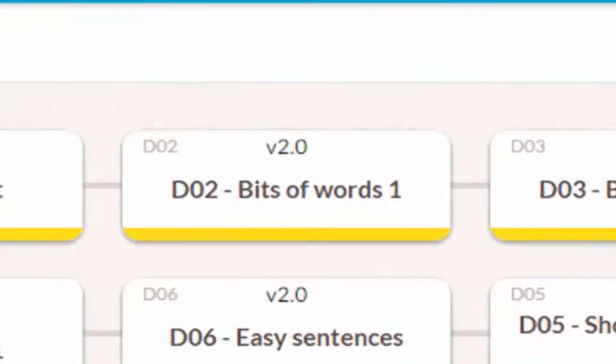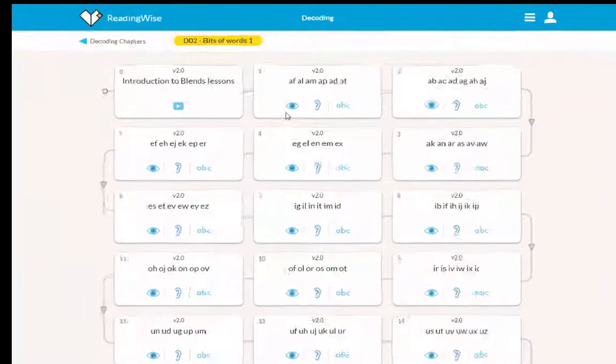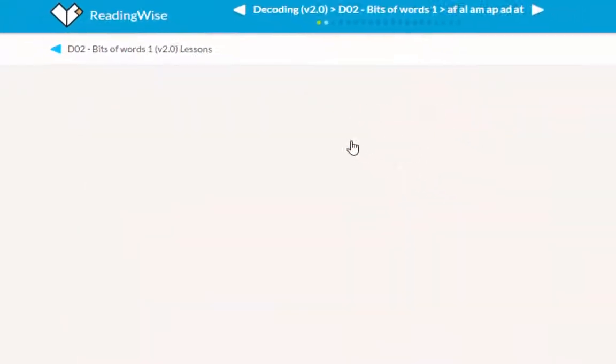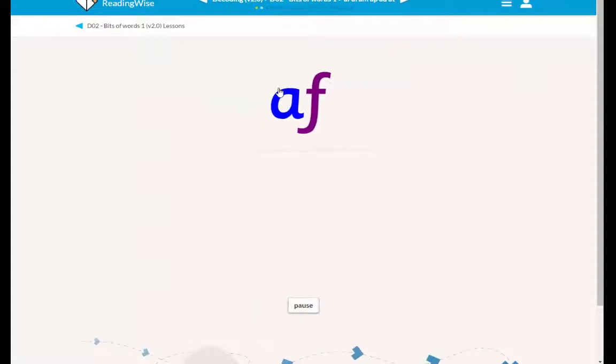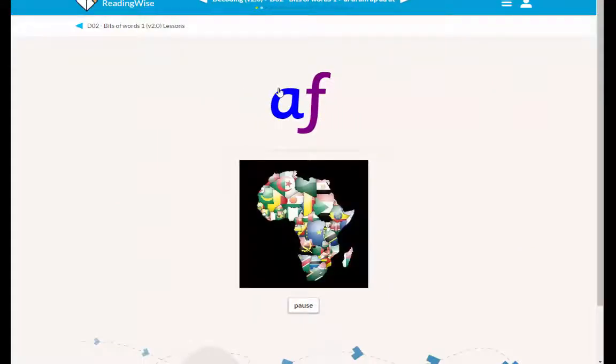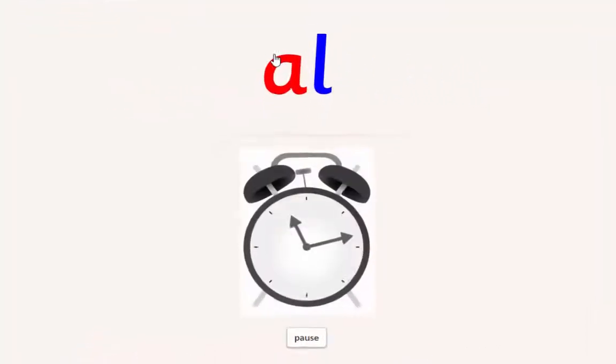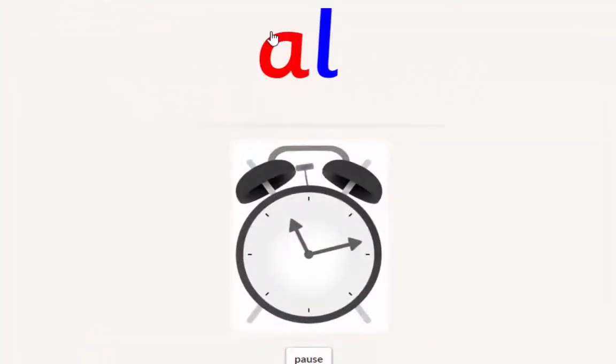Let's go and have a look at one of these sections. As I say, this is not what the learner ever sees — this is us in our supervisor mode. Here you see the two blends coming together, the vowel and consonant animating together in colour with an image.